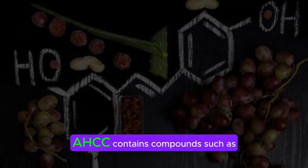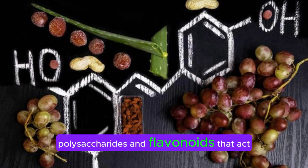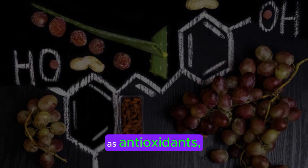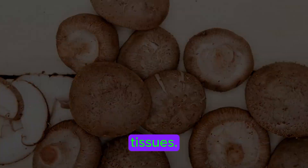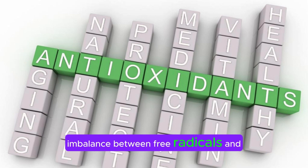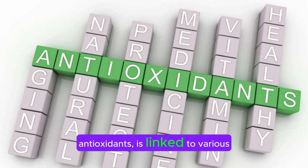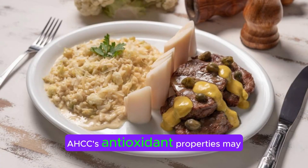Second, antioxidant protection: AHCC contains compounds such as polysaccharides and flavonoids that act as antioxidants, scavenging free radicals and preventing oxidative damage to cells and tissues. Oxidative stress, caused by an imbalance between free radicals and antioxidants, is linked to various chronic diseases and aging processes. AHCC's antioxidant properties may help counteract these effects.